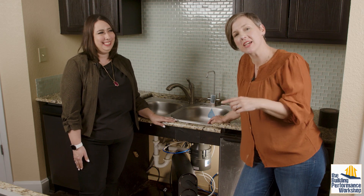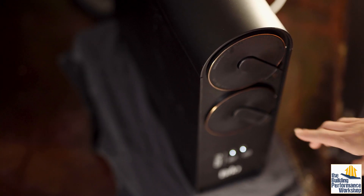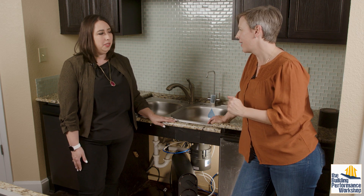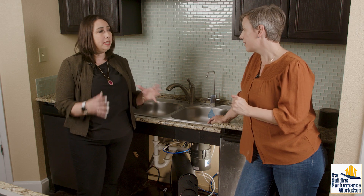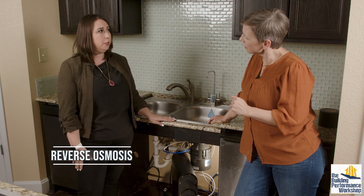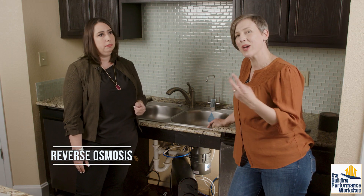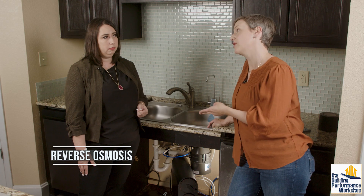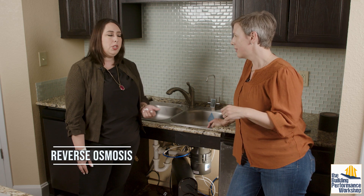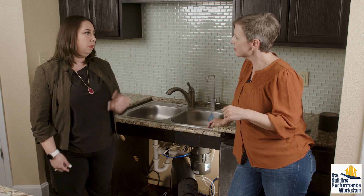Unlike our home in Atlanta where we have a tank for our reverse osmosis water, this system is tankless. Rather than requiring a pressure vessel, it has a pump so the water can push through the membrane quicker and you can have reverse osmosis water on demand at your faucet without a tank. The tradeoff with on-demand tankless is two gallons of waste for every one reverse osmosis gallon produced, whereas a tank system is one-to-one — that's the tradeoff for the technology.